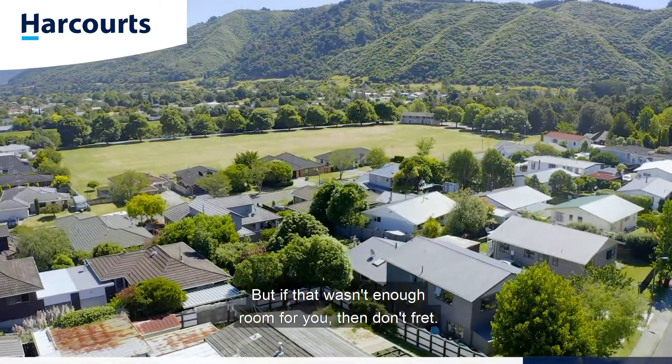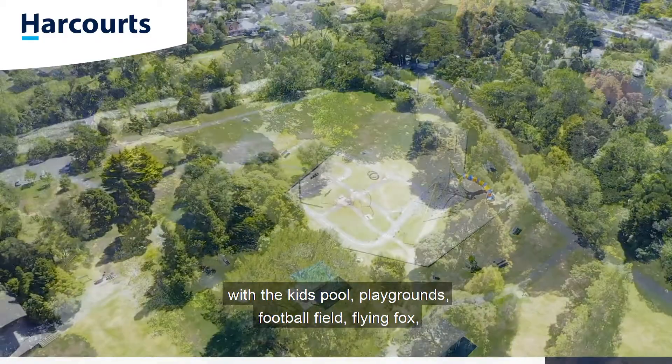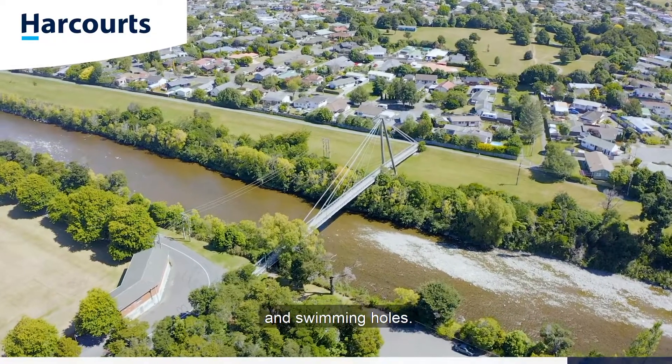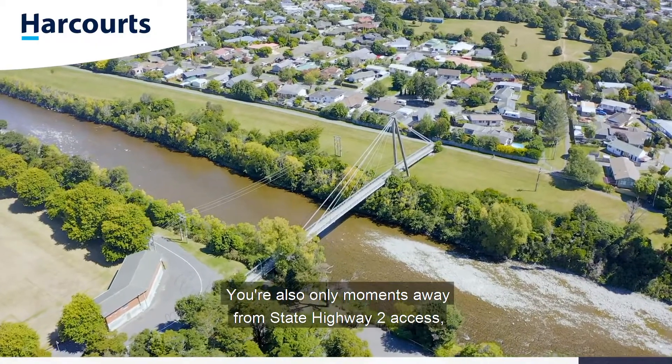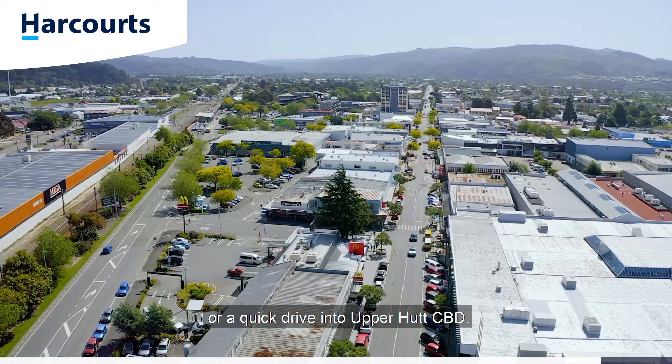And if that wasn't enough room, a quick scoot down the road brings you to Harcourt Park, with a kids pool, playgrounds, football field, flying fox, and of course access to the river trails and swimming holes. You're also only moments away from State Highway 2 access for that commute into Wellington or a quick drive into Upper Hutt CBD.